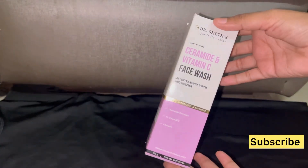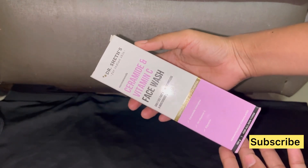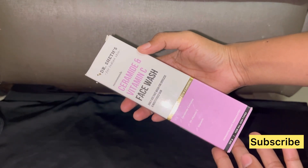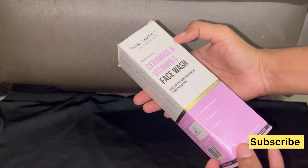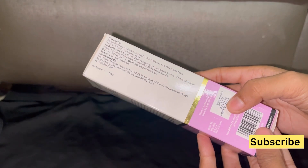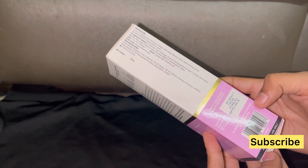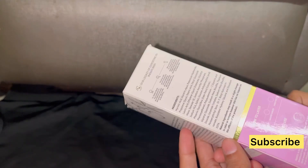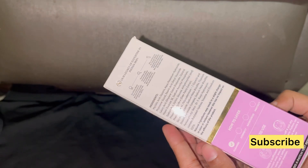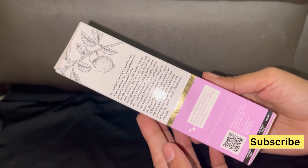Hello friends, welcome back to my channel. Today's video is an honest review of Dr. Sheth's Ceramide and Vitamin C face wash. This is a great face wash for dry skin — it keeps your skin hydrated. The price for this face wash is 349 rupees and you can get it online or available in stores.